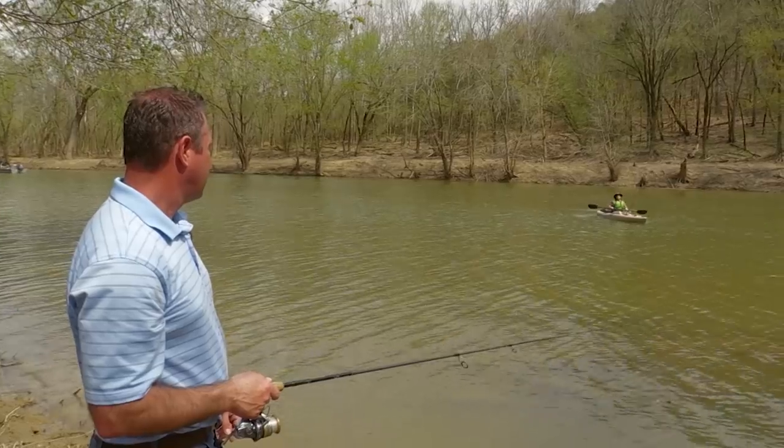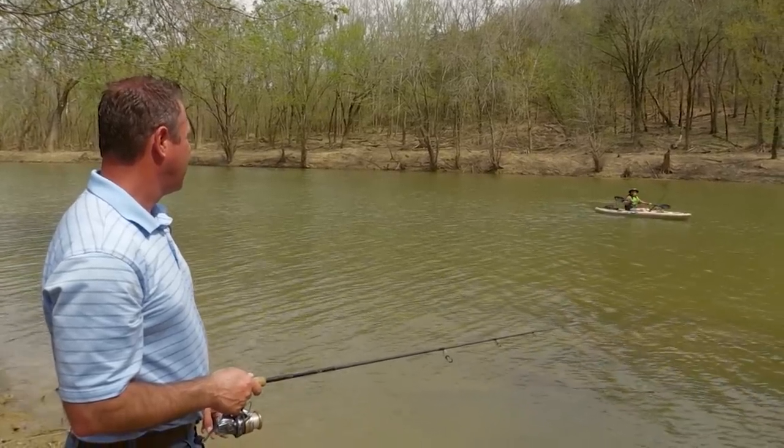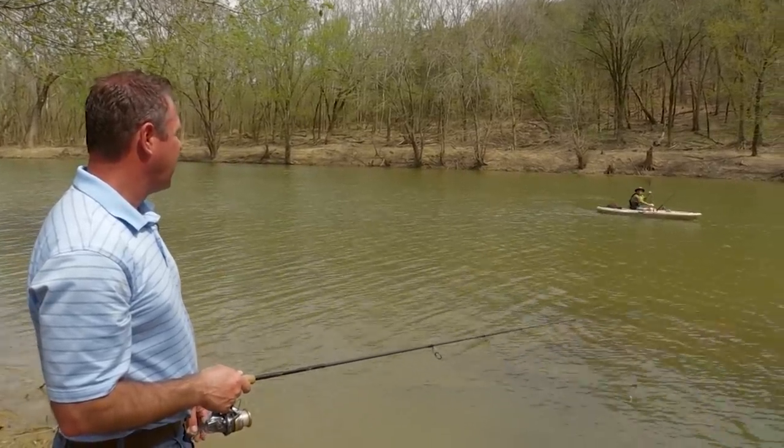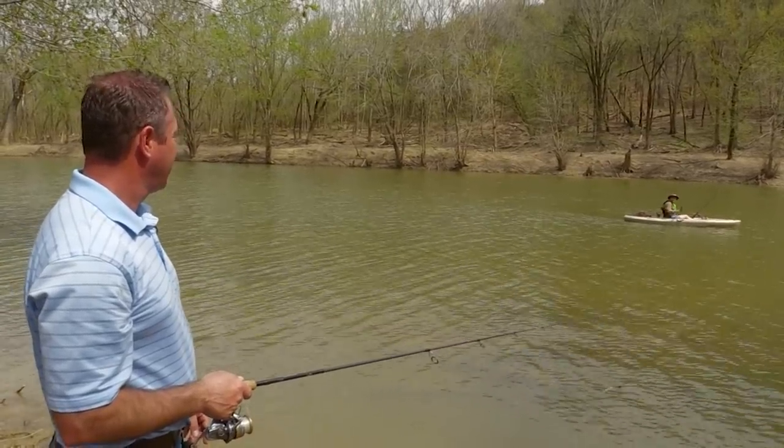A kayaker just caught a little flathead — literally just got in the water maybe 10 minutes earlier. The cranks are off the dirt bait. You never know what you're going to catch.